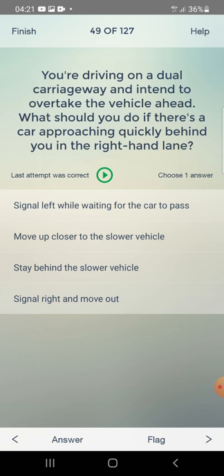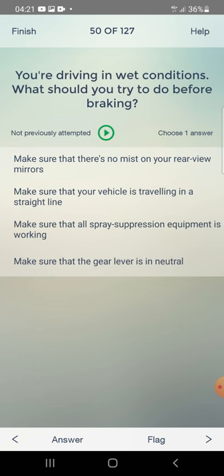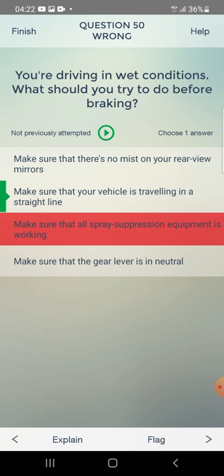You are driving in wet conditions. What should you try to do before braking? Make sure there is no mist on your mirrors, make sure your vehicle is travelling in a straight line, make sure spray suppression equipment is working, or make sure the gear lever is in neutral? The answer is: make sure your vehicle is travelling in a straight line.